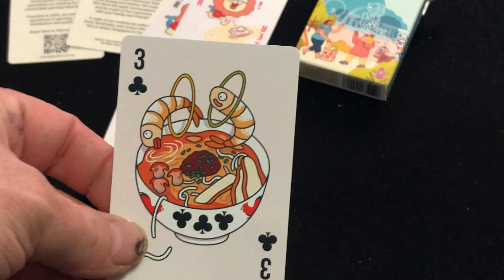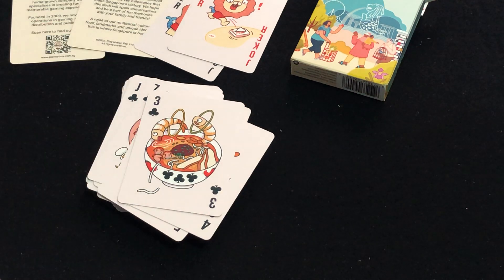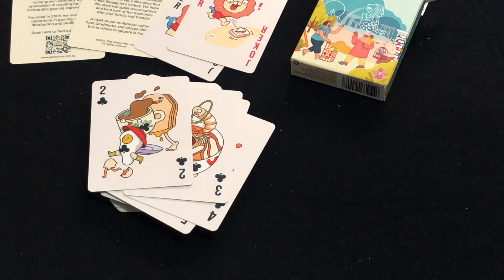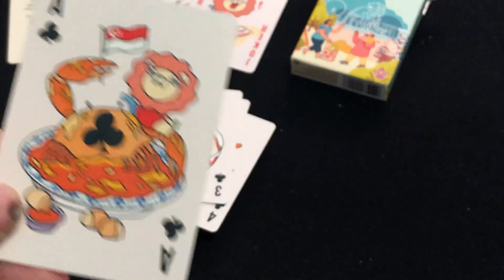Some kind of a fish soup, I'm guessing — chowder, maybe. Coffee and biscuits, it looks like. And the court cards are neat.